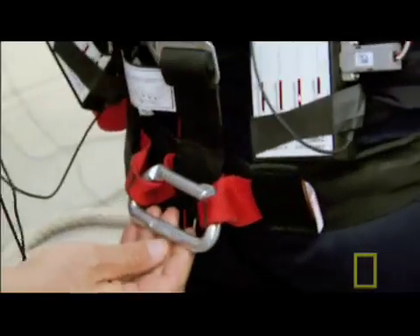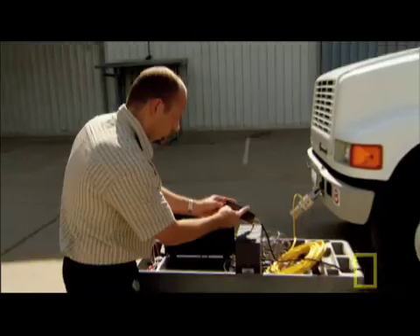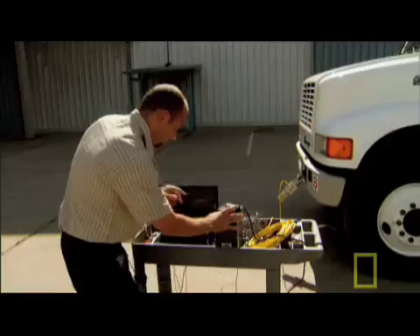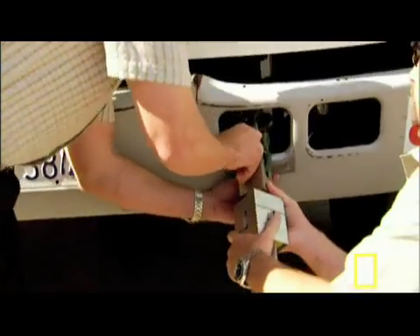To determine how much pulling force Mark generates to move the truck, the team also brings in Tom Koziel. Tom works with Transducer Techniques, specialists in the design of industrial load cells. We have a 20,000-pound load cell hooked up to the front of the truck that the strongman's going to pull. The load cell will measure Mark's pulling power in pounds of force.